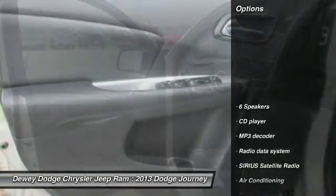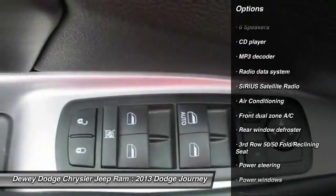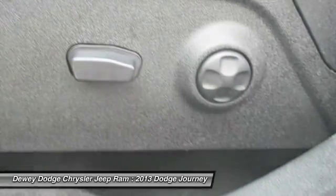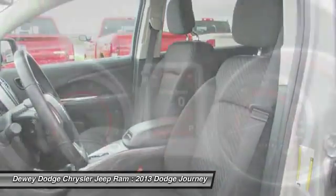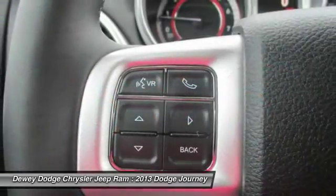Here are some of this vehicle's great options: traction control, dual airbags, air conditioning, front power steering, four-wheel disc brakes, fog lights, rear window defroster, power windows, electronic stability control, CD player. Come take a test drive today.